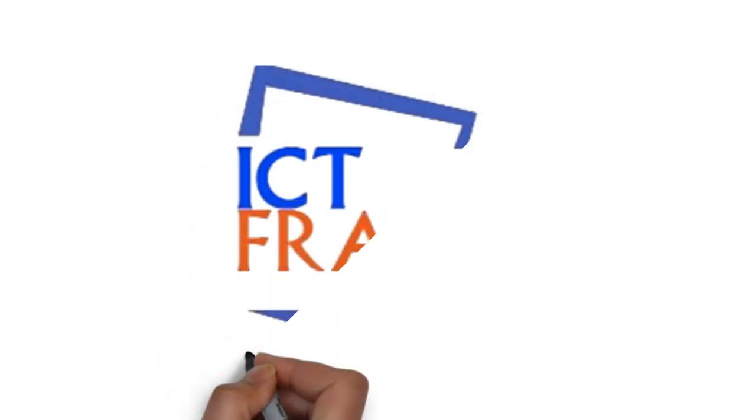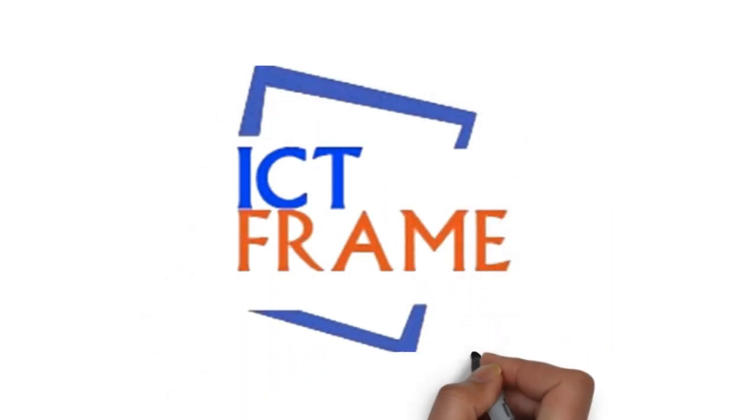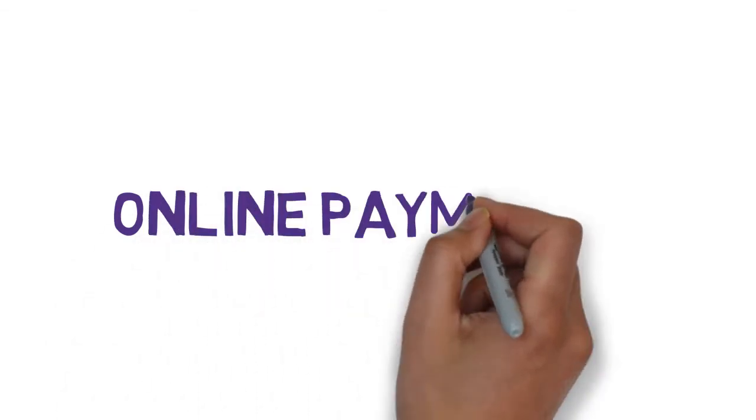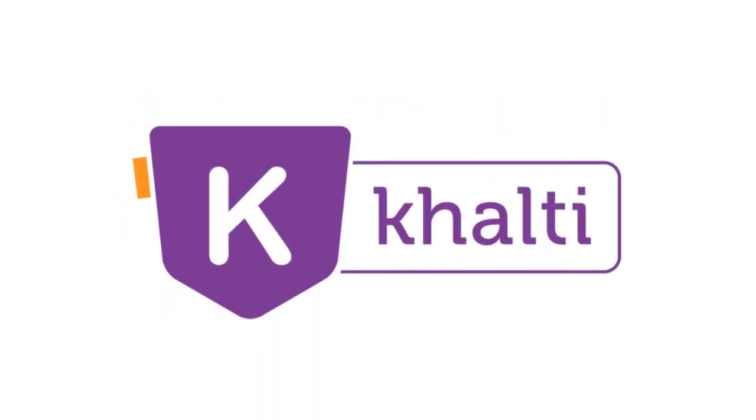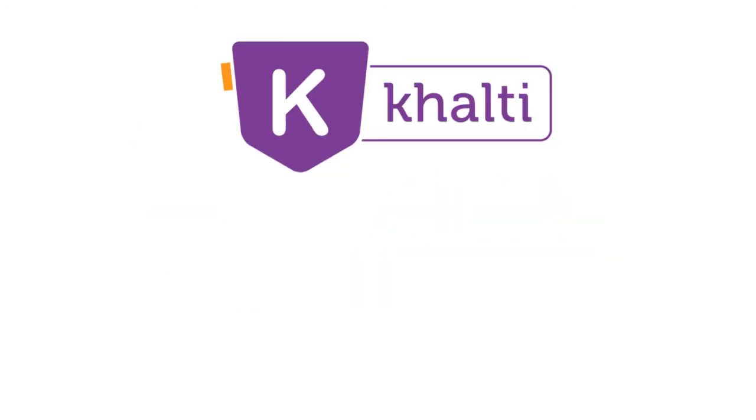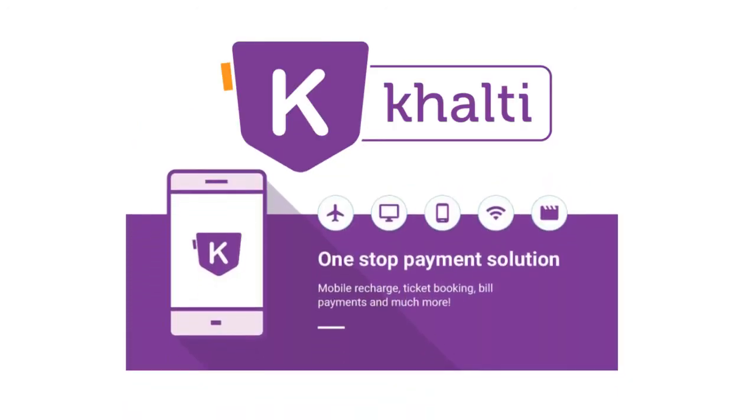Welcome to ICT Frame channel. You are watching the review of Khalti app. Do you want to make payments on the go? Are you too tired to visit banks and offices for your transactions? Then Khalti app can come in handy. Providing a range of services, it is a one-stop payment gateway.